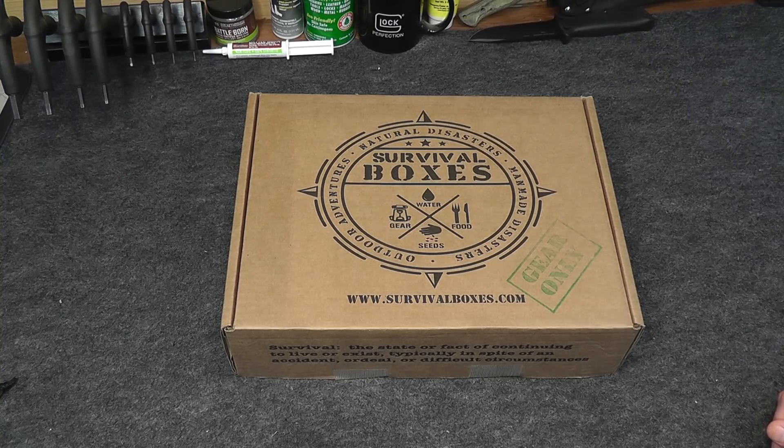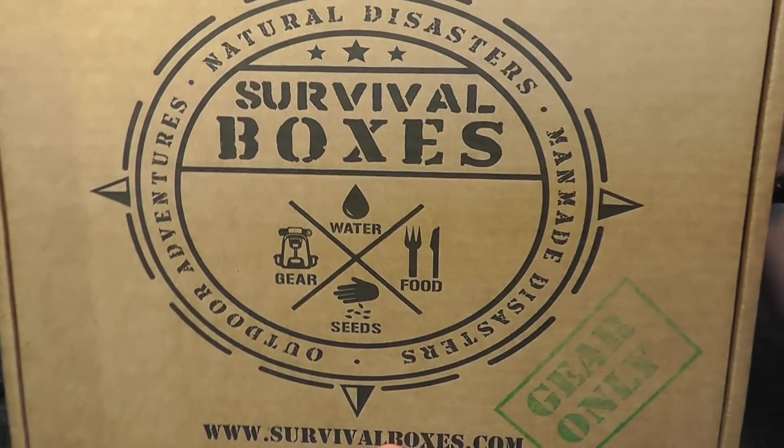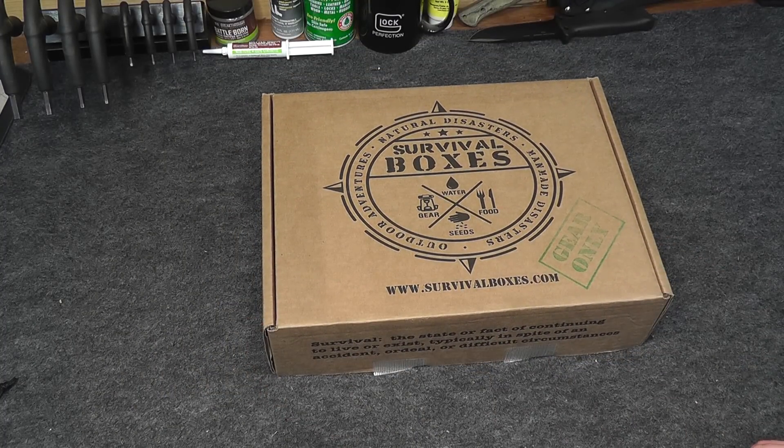Hey everybody, this is Eno, and welcome to the Dynamite Forever World. It's that time of month again — time for Survival Boxes! The gear only box for March 2017. If you are unfamiliar with Survival Boxes, you can check them out at survivalboxes.com. They are a monthly subscription service box that delivers the best survival gear and accessories for your outdoor adventures, natural disasters, and man-made disasters.